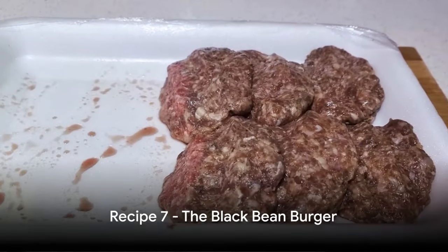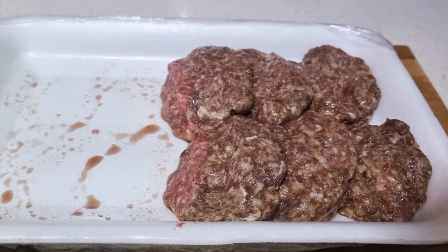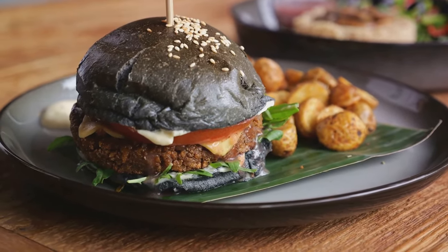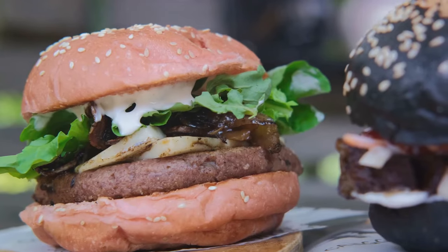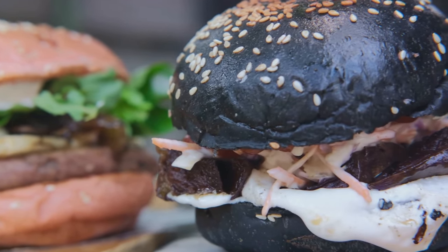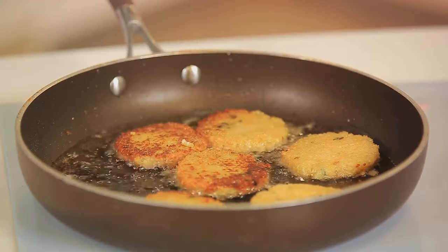Finally, we have a protein-packed dinner option — the Black Bean Burger. This recipe is a highly nutritious and delicious alternative to your traditional beef or chicken burger. It's packed with fiber, protein, and flavor, making it a perfect option for anyone looking to maintain a balanced diet. To start off, gather all your ingredients. You'll need two cans of black beans — these will make the hearty base of your burger. Drain and rinse them well, and set half aside for later. You'll also need one bell pepper, one onion, and three cloves of garlic — dice these finely.